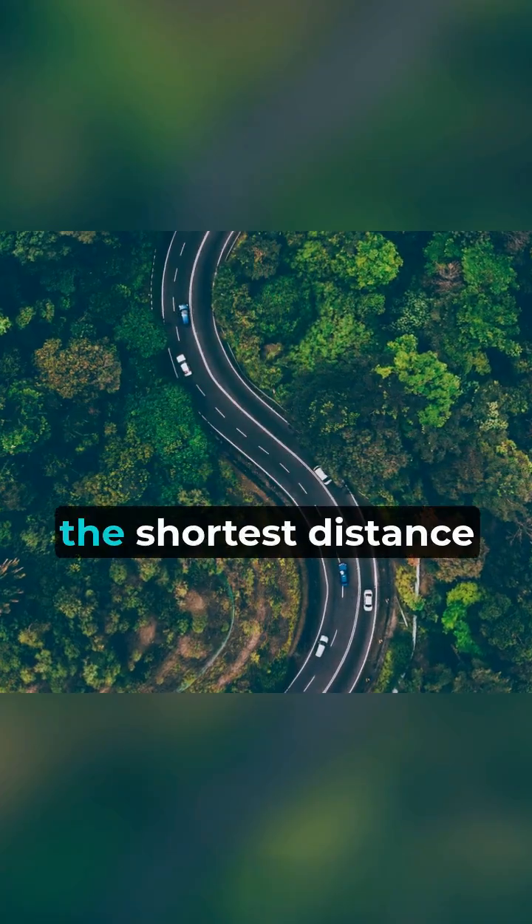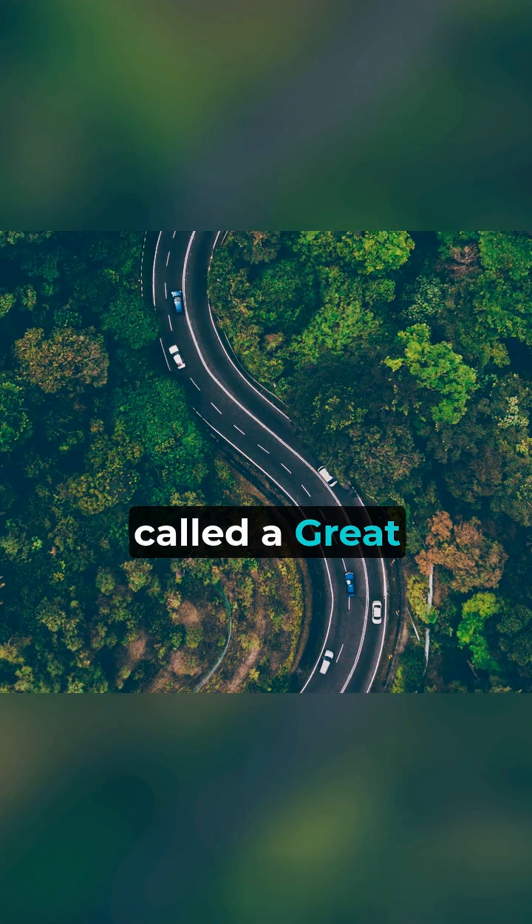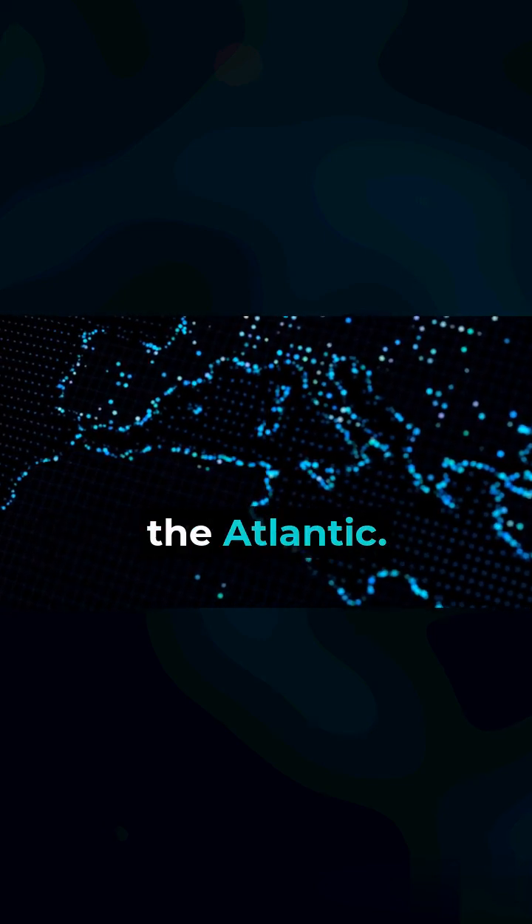On a globe, the shortest distance between two points isn't a straight line — it's a curve, called a great circle route. That's why flights from the U.S. to Europe curve over Greenland instead of flying straight across the Atlantic.